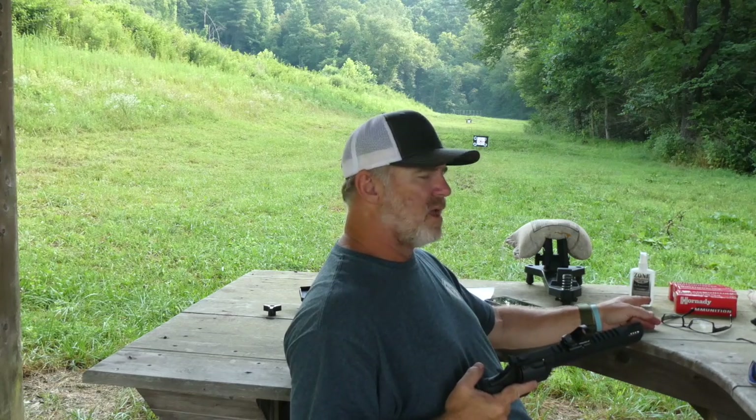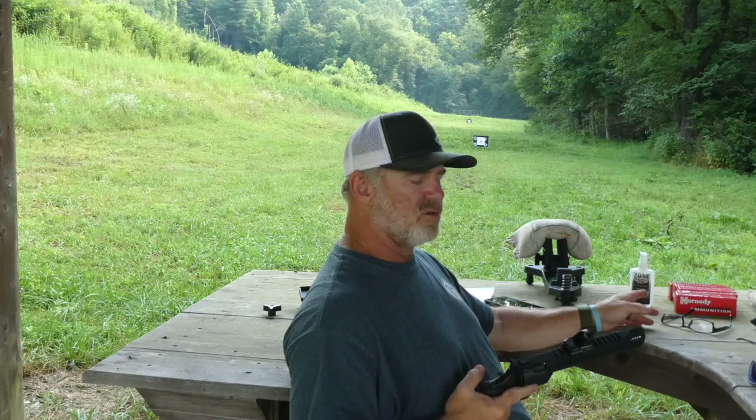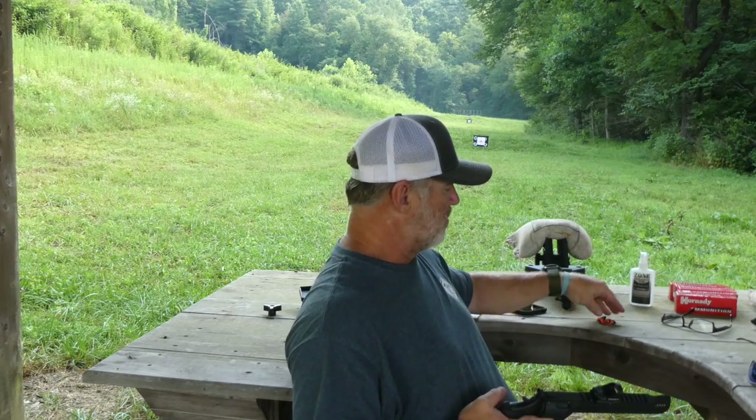I'm going to start shooting the Hornady ammunition. I have a lot of it and we're going to see how it goes. Anytime you're shooting a big bore handgun, you need to have really good hearing protection. I really like the Decibels hearing protection and I'll be using those.